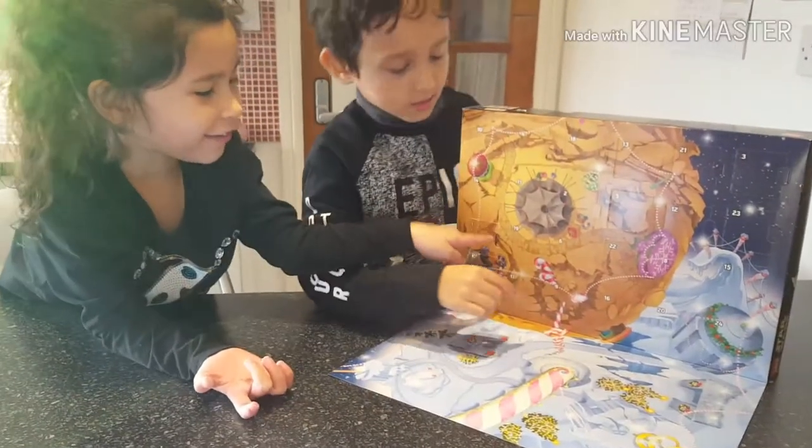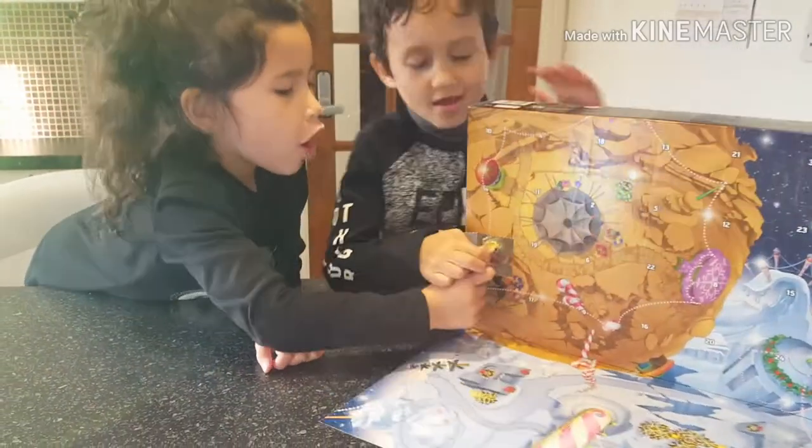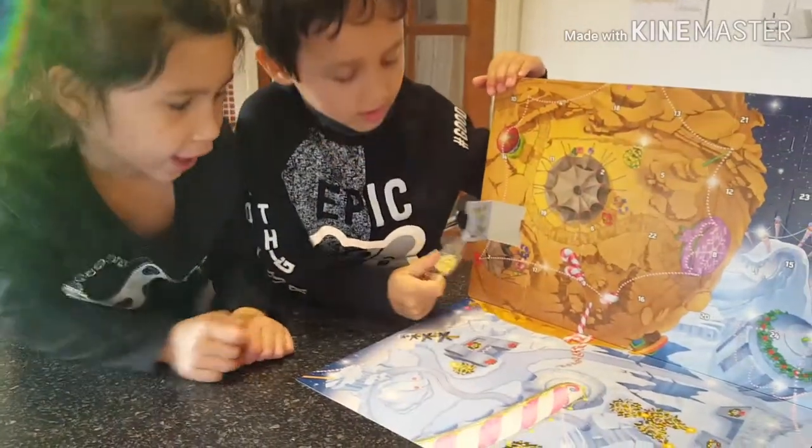Surprise number one! Surprise, you can open these. We'll open all the packages at the end guys, and then all the stuff at the end.